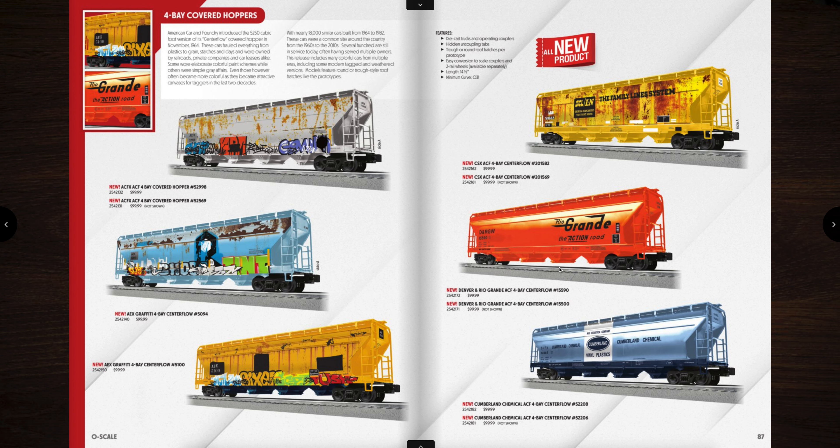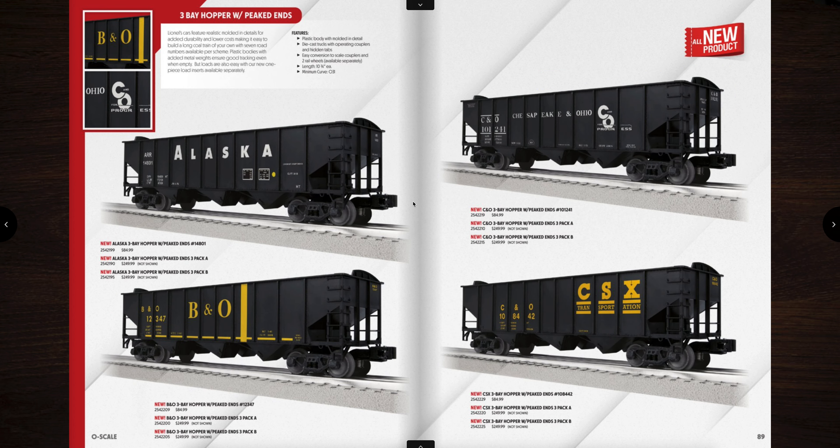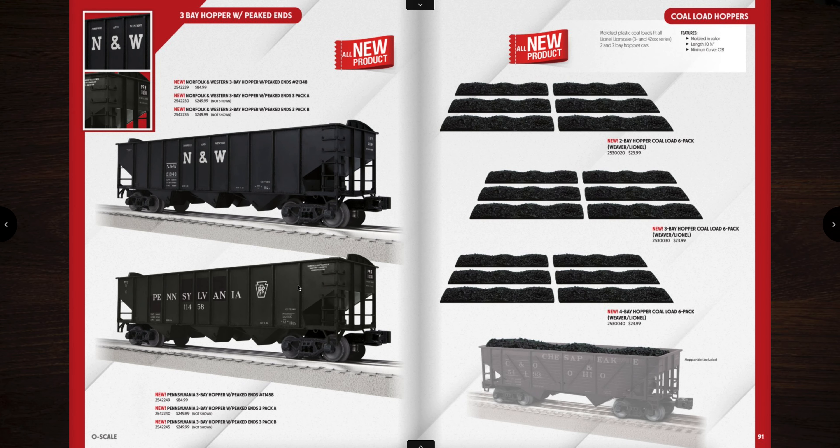There are some others over here with the Rio Grande and the Cumberland Chemical — that one's actually really sharp with that light blue color. Here we have three-bay hoppers with peaked ends — great looking hoppers, priced at $85 a piece. These do not come with a coal load — you have to buy the coal load separately. For 85 bucks, you can get the three packs for $250. There's a Norfolk Western and a Pennsylvania so you can match up with your Y6Bs. Over here are the coal loads you can buy — for six of them, they cost $23, which isn't bad, but it's a piece of plastic. Just give you the plastic with the car. I'm not trying to make sense of it.